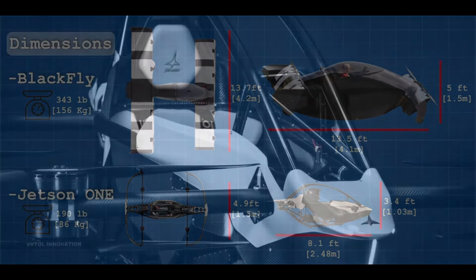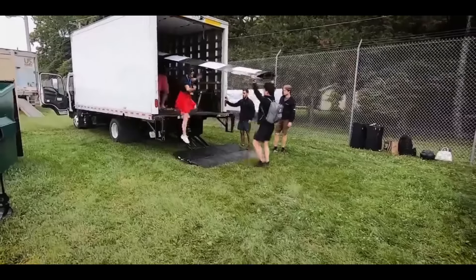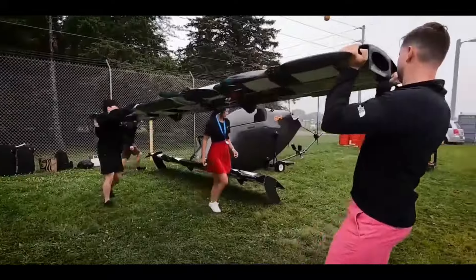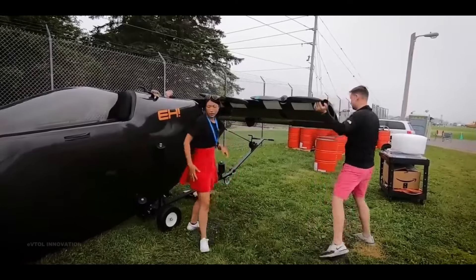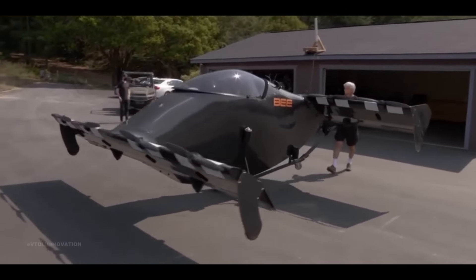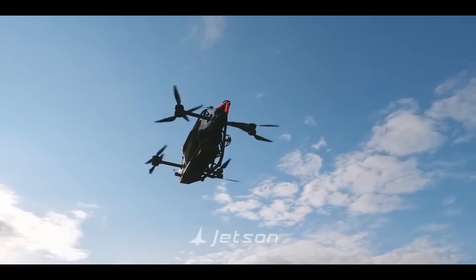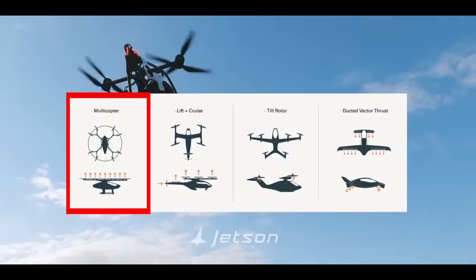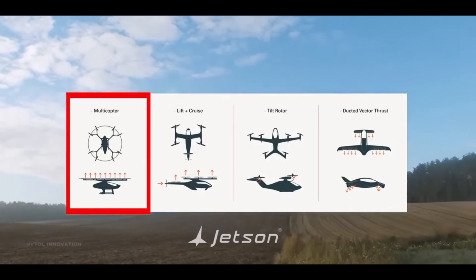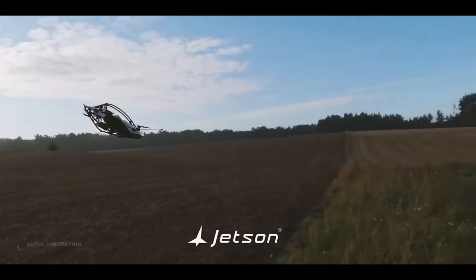When it comes to performance, the Blackfly can cruise at up to 62 miles per hour in the US and has a range of up to 25 miles with its 8-kilowatt-hour battery. Internationally, it can reach up to 80 miles per hour with a 12-kilowatt-hour battery for up to 40 miles. In contrast, the Jetson 1 is all about quick, sporty flights with a maximum flight time of 20 minutes and a service ceiling of 1,500 feet above ground level.